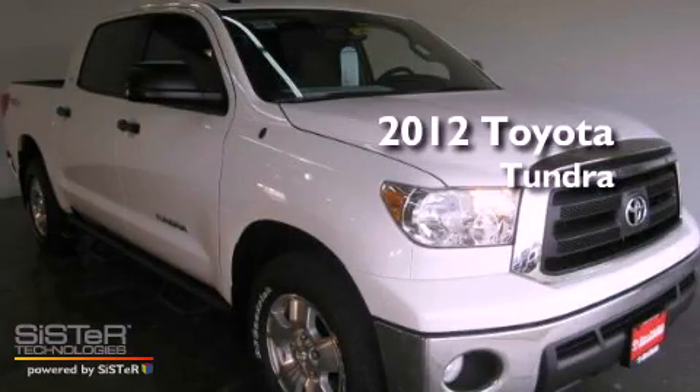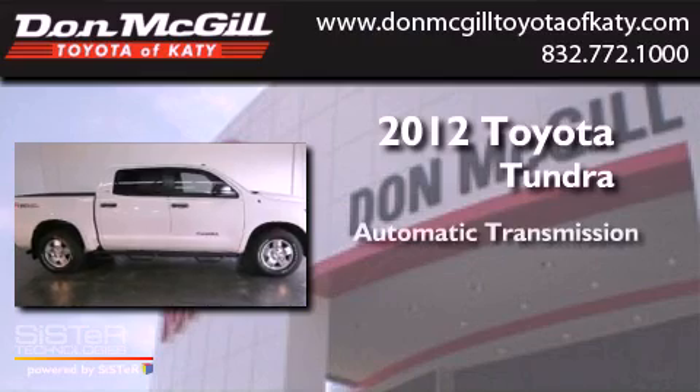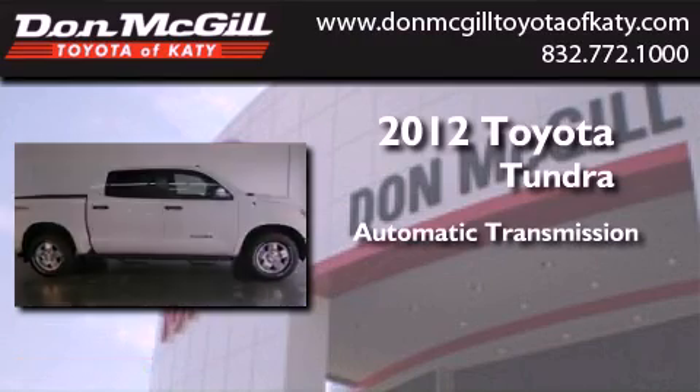This is a brand new 2012 Toyota Tundra. This truck has an automatic transmission and a V8.